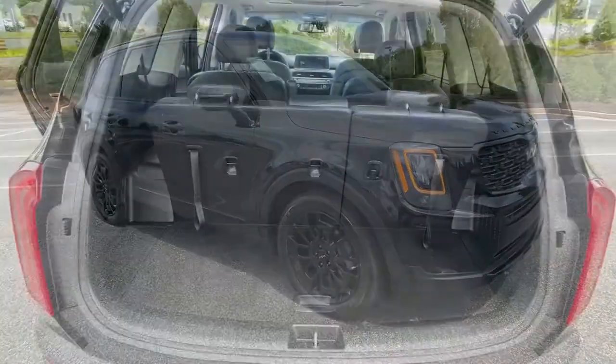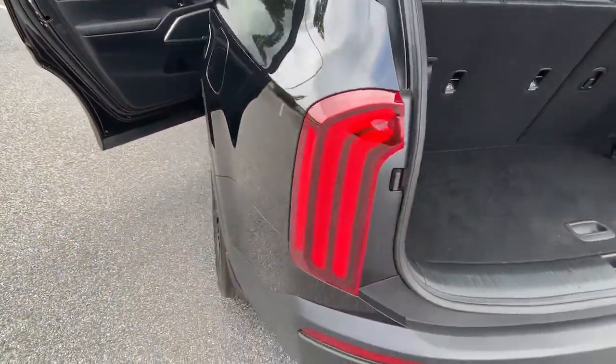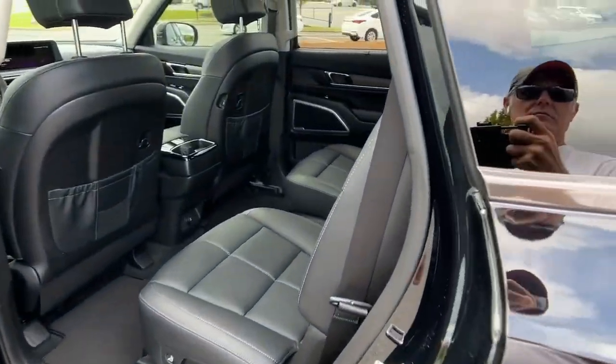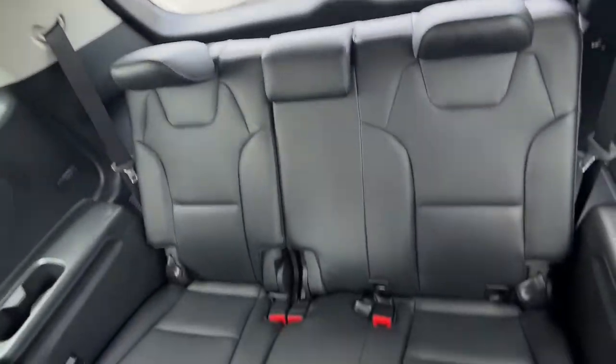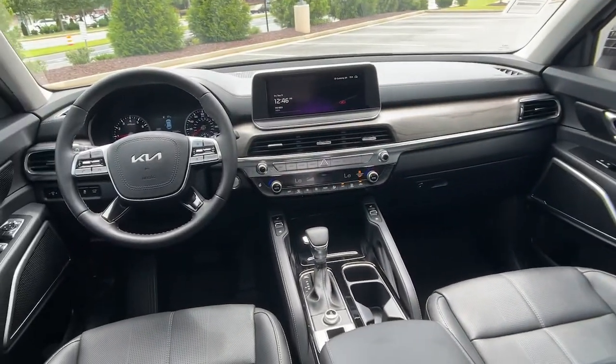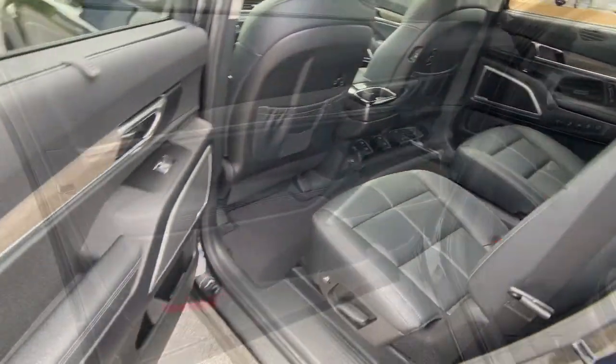The following are some of this vehicle's highlighted options: navigation system, keyless entry, sun/moonroof, power liftgate, satellite radio, power passenger seat, aluminum wheels, heated front seat, third-row seat, and electronic stability control.